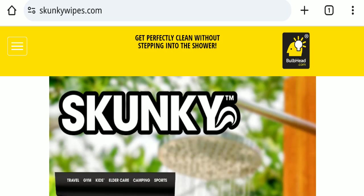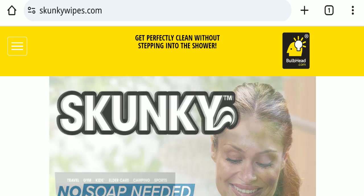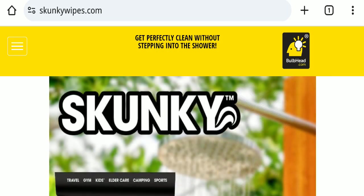Hello everyone and welcome back to my YouTube channel, Scam Advice. Today's video is about GetskunkyDotCom reviews. We are going to update you with an unbiased review. If you are going to buy any product from this website, please watch this video. If you have already experienced any fraud, not received a product, or got a damaged product, watch this full video to find out how to get your money back. This topic is very popular in the United States.